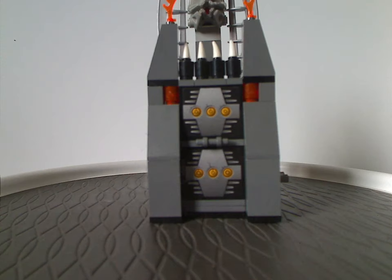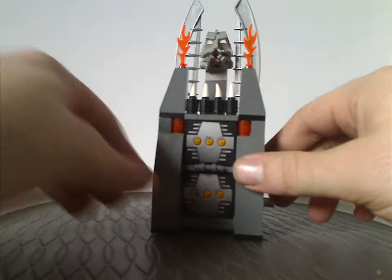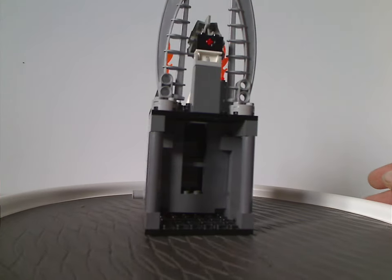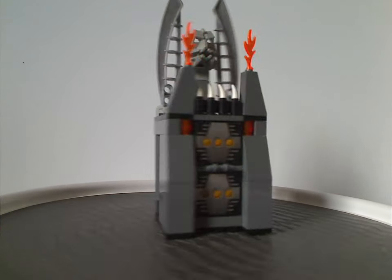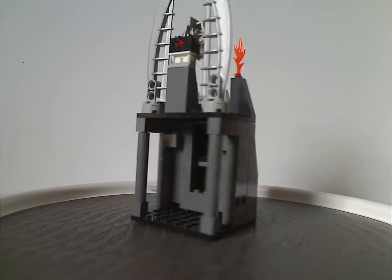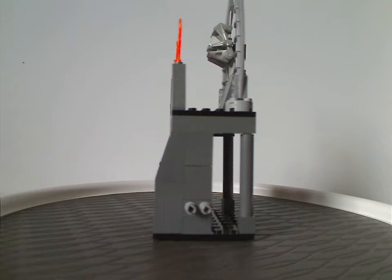A little heads up for this whole set: there's the main tower center part, but there's also two side sections which have little pins on the sides that connect to the center. Kind of like the early 2003 version of Jabba's Palace in Star Wars — interesting seeing that here, and also in some earlier castle sets as well.